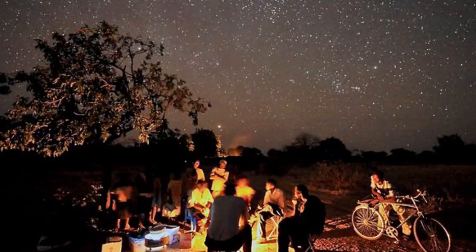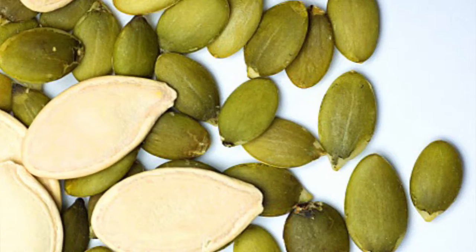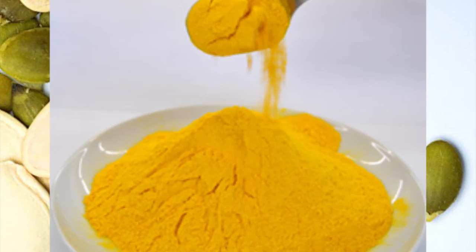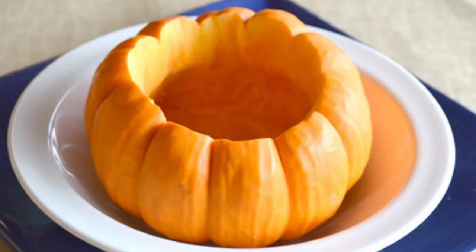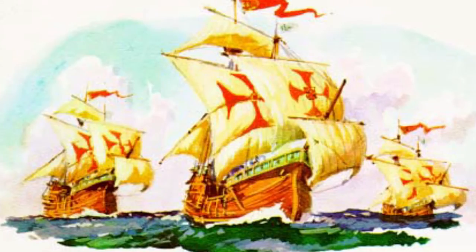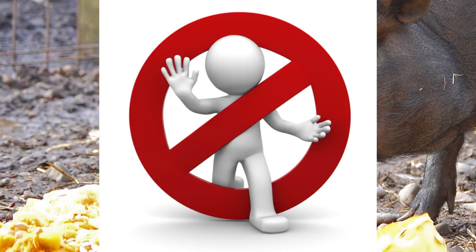The early Native Americans roasted pumpkin strips over campfires and used them as a food source. They used the sweet flesh in numerous ways: roasted, baked, parched, boiled, and dried. They ate pumpkin seeds and also used them as medicine. The blossoms were added to stews. Dried pumpkin could be stored and ground into flour. They dried the shells and used them as bowls and containers to store grain, beans, and seeds. It is said that Columbus carried pumpkin seeds back with him to Europe, where they were used to feed pigs but not as a human food source.